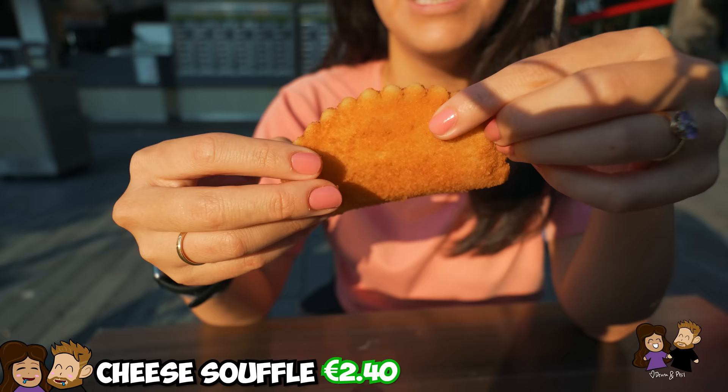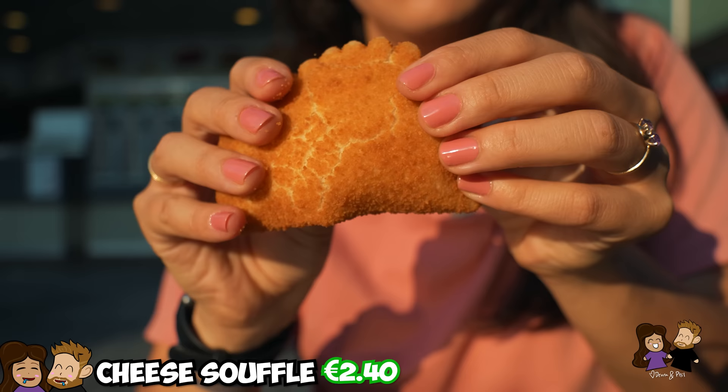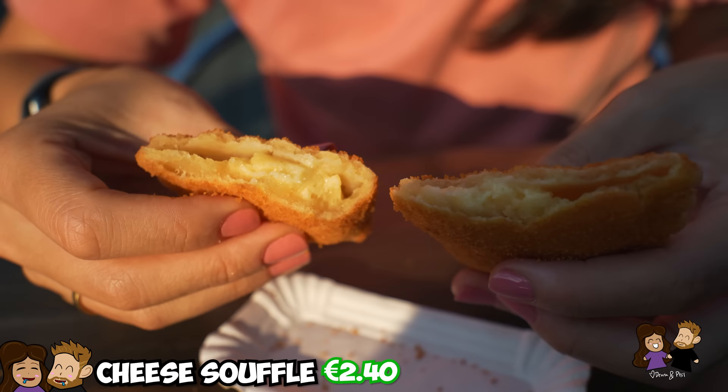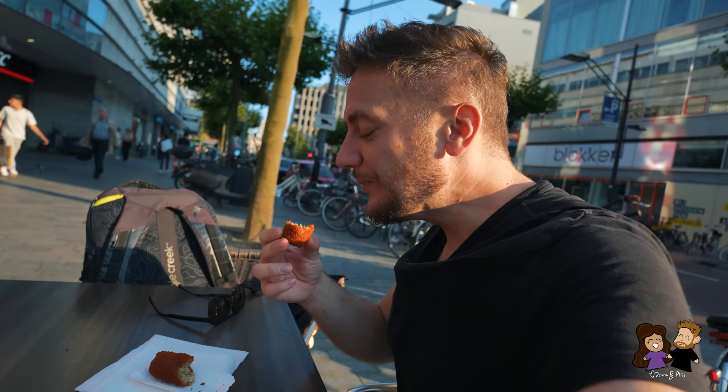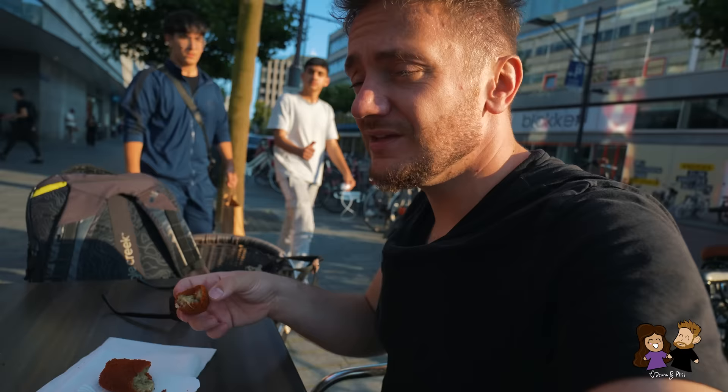I had to get a kaas soufflé. It gives me like grilled cheese vibes — fried cheese is just amazing. Every time we come to the Netherlands I always end up getting one. It's still very warm to the touch. It looked a little rough, but it tasted really good. It's fried battered cheese — what more could you want? Honestly, we've had a lot of fried food today so I do feel a little rough, but it's worth it. I haven't reached that limit yet — I can still go.